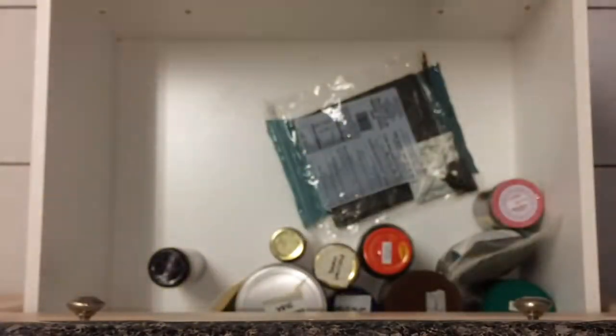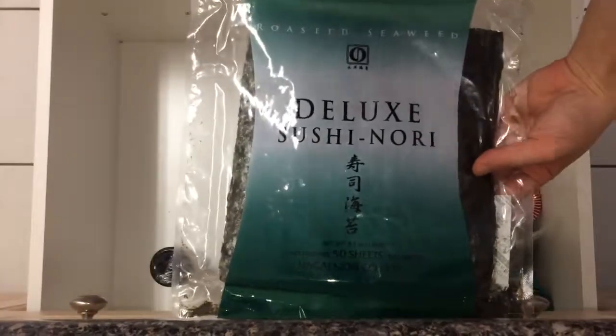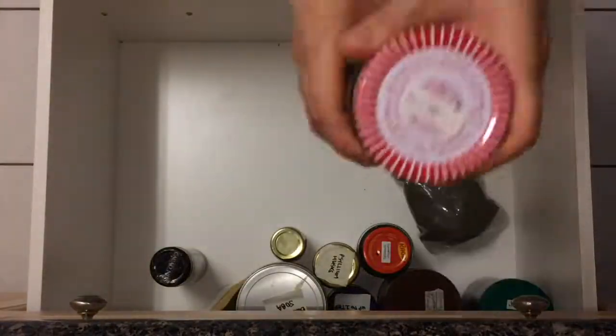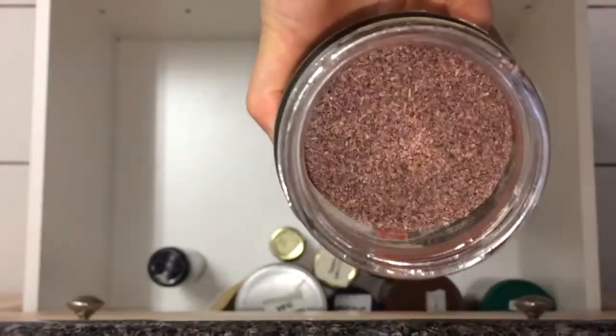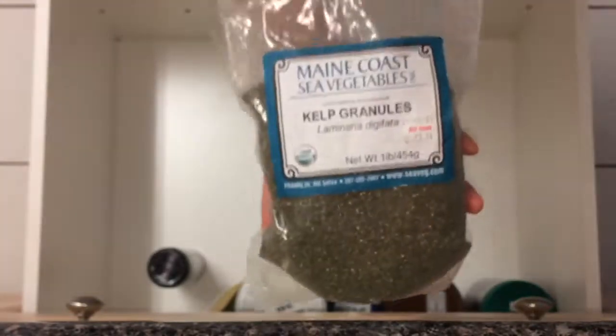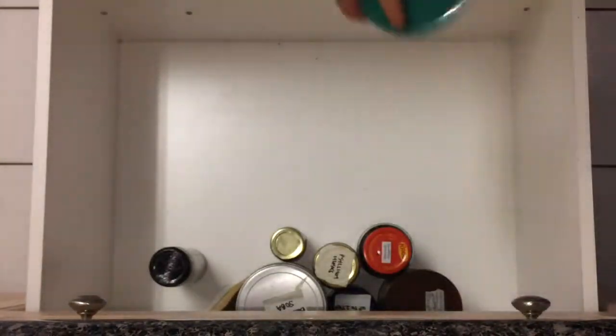Here is my stash of sea vegetables. That was kombu, this is nori, I also have dulse, kelp, and wakame. Sea vegetables are great for supporting thyroid function as well as supplying various minerals like calcium, manganese, magnesium, zinc, phosphorus, potassium, and iodine — just to name a few.